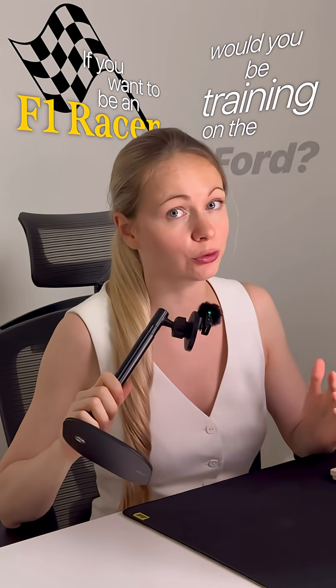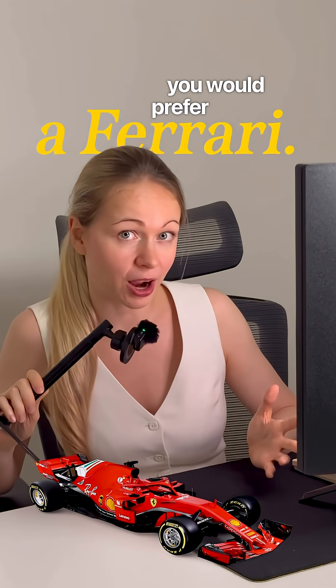If you want to be an F1 racer, would you be training on a Ford? No, you would prefer a Ferrari. Same with programming.